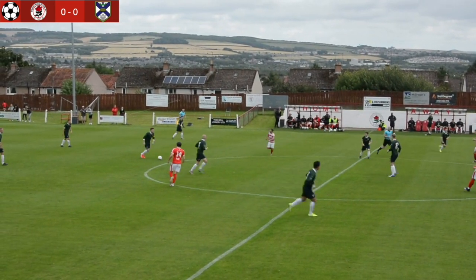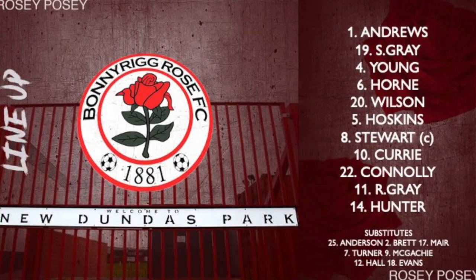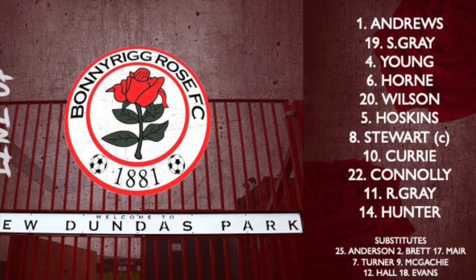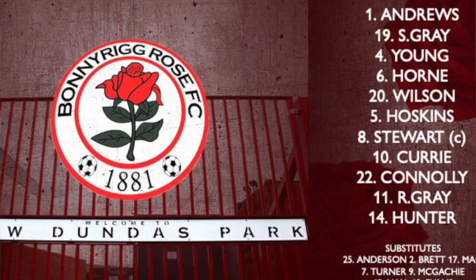We're underway at New Dundas Park as Bonnyrood Rose take on Edinburgh University. The Rose line up with Michael Andrew in goals, Kerry Young, Alan Horn, Bob Wilson at the back, Scott Gray and Dean Hoskin on the wings, Johnny Stewart and Lee Curry in midfield with Callum Connolly, George Hunter and Ross Gray in attack.